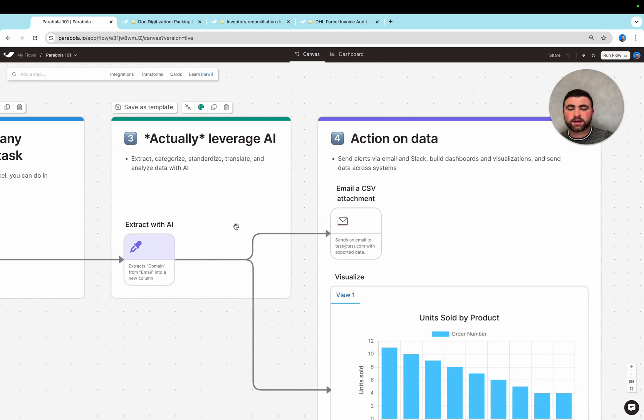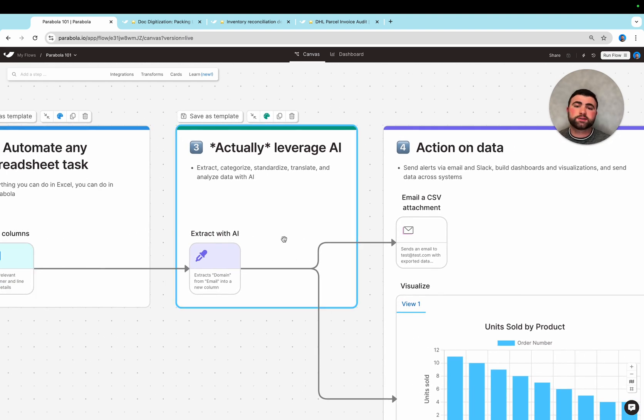With the added benefit of using AI as you go. In Parabola, we have a ton of AI steps really designed to work with large, operationally complex datasets — where maybe we need to extract information from unstructured text, standardize data into the format needed for internal reporting, or even categorize data into different buckets based on custom parameters that you outline.